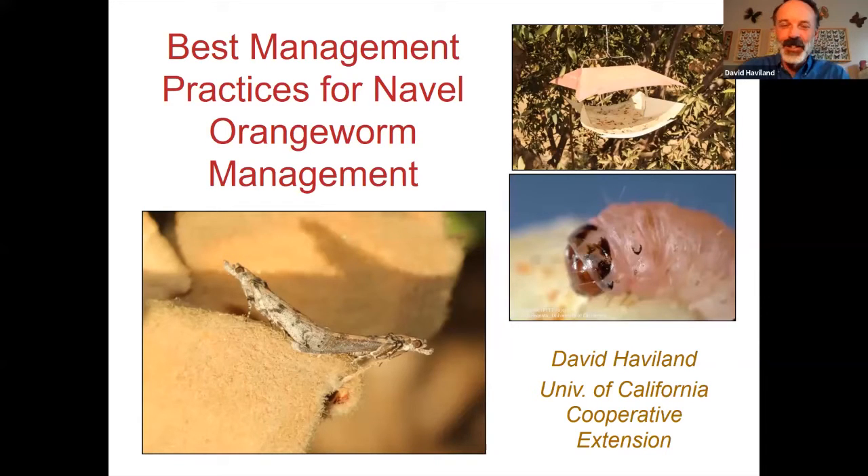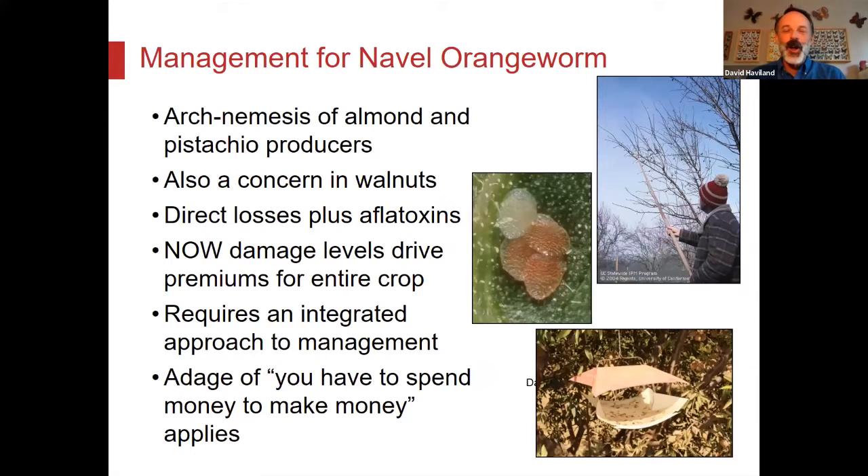Navel orangeworm in California — it's a really big deal. It is pretty much the arch nemesis of almond and pistachio growers, and it does also affect walnuts. The main concern is that it feeds directly on the kernel. Obviously, if you sell nuts, you sell kernels — so a pest that specifically eats that kernel is very problematic.